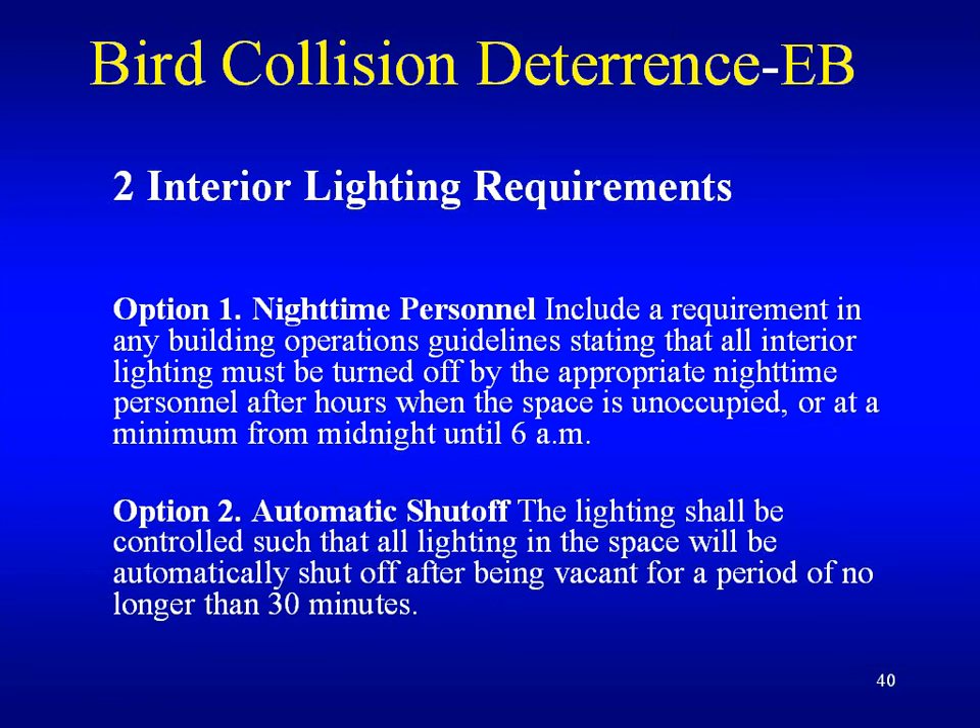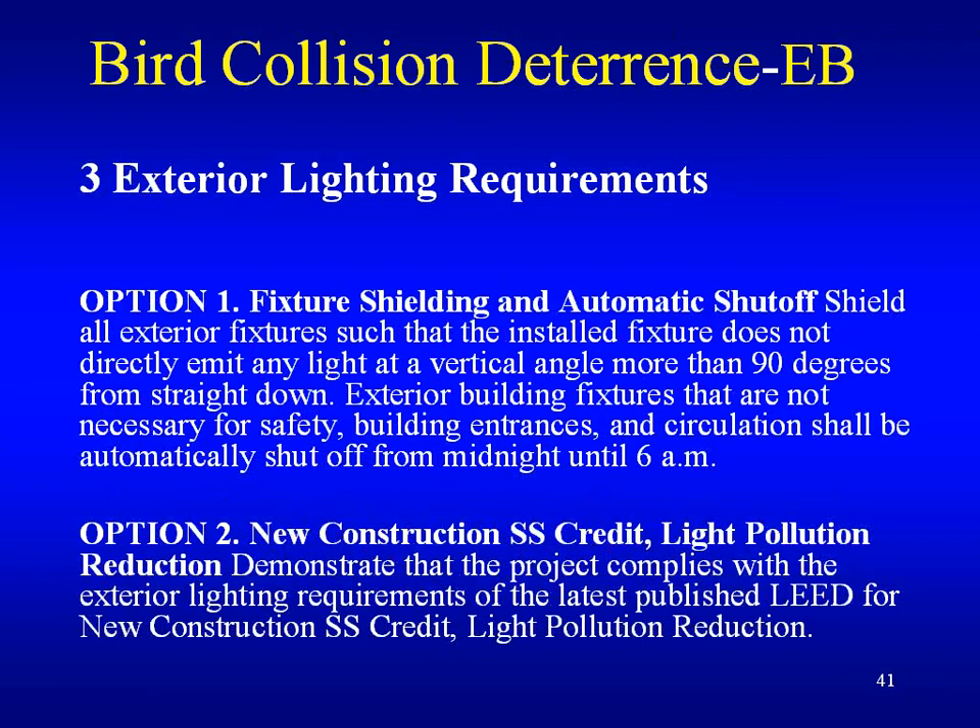Develop a lighting design strategy to effectively eliminate or reduce light trespass in the building. The lighting in all spaces with a direct line of sight to exterior fenestration shall meet at least one of two options shown on screen. The third requirement is exterior lighting requirements, which is very similar: fixture shielding and automatic shutoff as the first option, and the second option is adhering to the LEED SSC credit light pollution reduction.